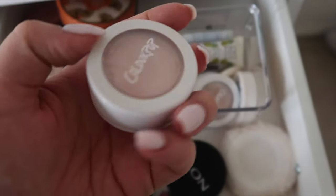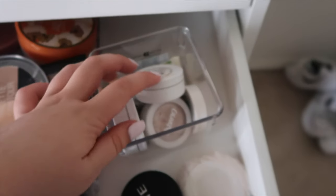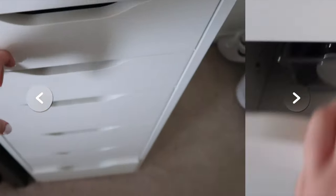I have some ColourPop stuff — this is a highlight in Monster — and then there are a bunch of other highlight shades. I also just bought a Hoola bronzer because I love it.